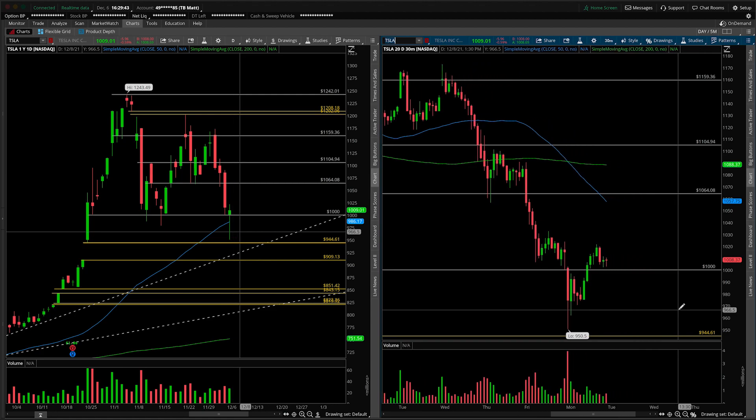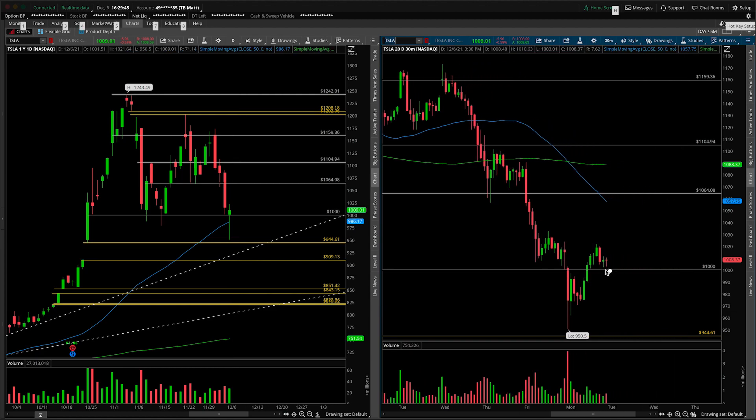Let's take a closer look on the 30-minute intraday. The first thing that kind of jumps off the page at me is that we're starting to get a little bit of this action right here, which is an inverted head and shoulders. So here's shoulder one, this is your head down here, and shoulder two is your higher low — that's really, really important.